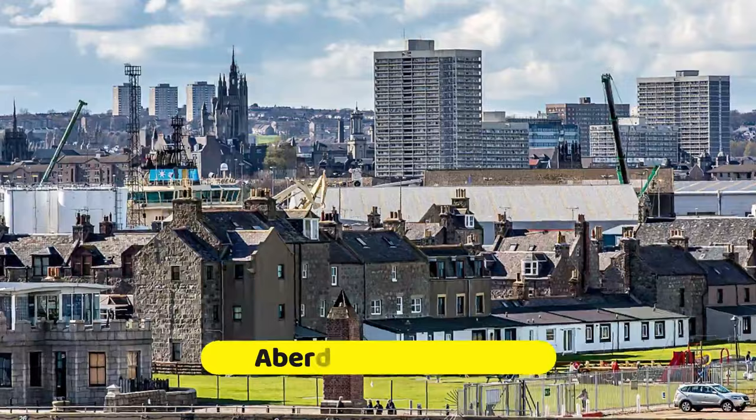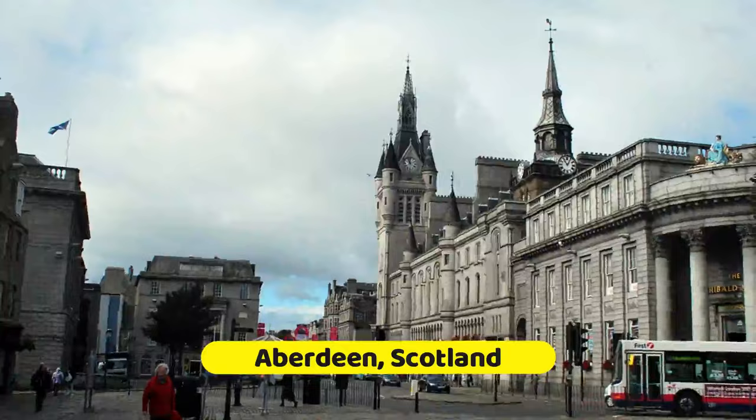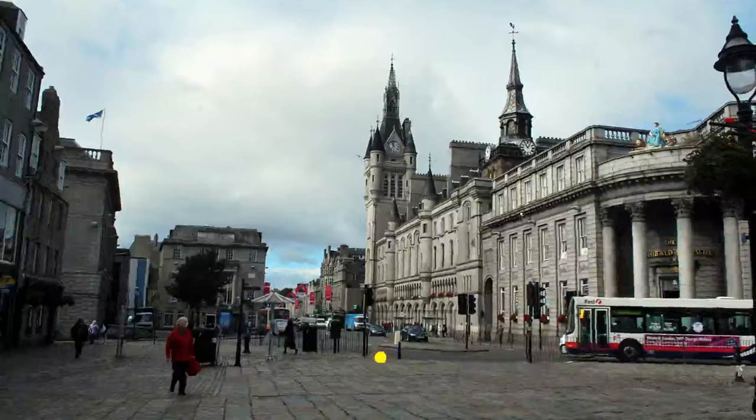Aberdeen, often referred to as the Flower of Scotland due to its many lovely parks and gardens, lies in a picturesque spot on the North Sea between the rivers Dee and Don. The capital of the Grampian region, Aberdeen is Scotland's biggest fishing port, an important center for offshore oil, and the ferry terminus for the Orkney and Shetland Islands.